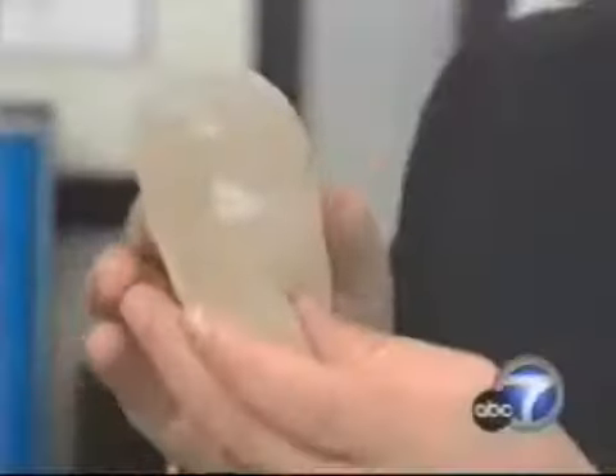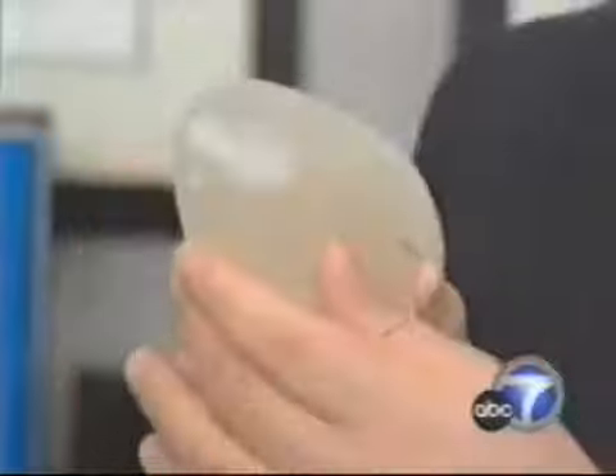Everything went well. They look good. Lorena Sandoval is one of the first American women to get a new type of breast implant called the cohesive gel implant, made of silicone.